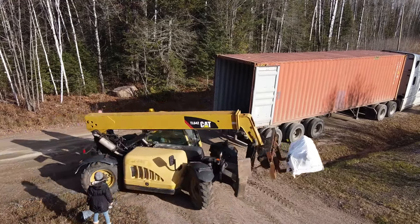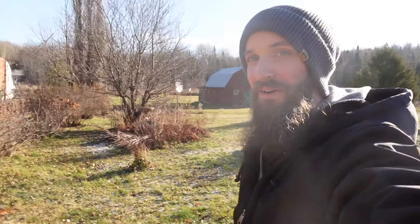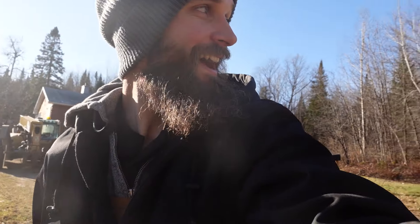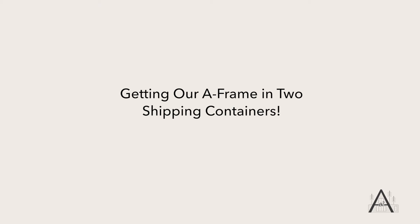It's here! It's an hour and a half early but the shipping container has arrived and it's time to start unloading it. I'm pumped. Welcome to another episode of Canadian A, where today we are going to be talking all about our shipping containers arriving.